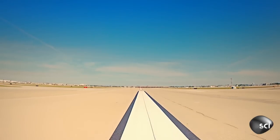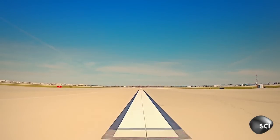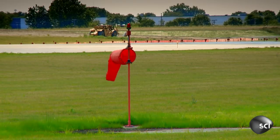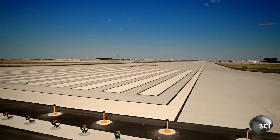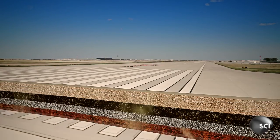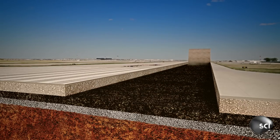As part of O'Hare's upgrade, engineers are constructing a brand new runway. But building it won't be easy. O'Hare's runways need to be more than three feet deep, made up of a sandwich of toughened materials. Engineers lay down 18 inches of extra-durable concrete on top.